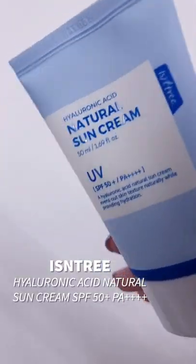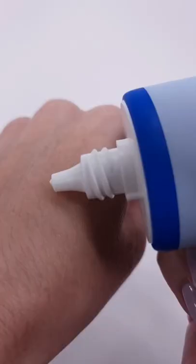Next up is Isntree's Hyaluronic Acid Natural Sun Cream. This one contains eight different types of hyaluronic acid. It's a physical sun cream, but don't worry — the white cast is minimal and blends in quick.